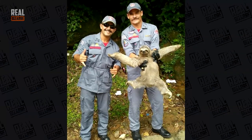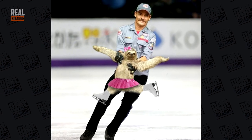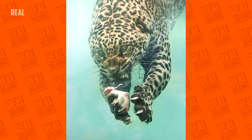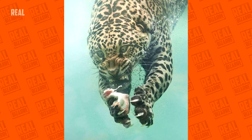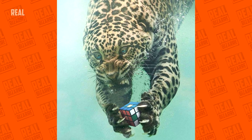Thanks to Photoshop masters, the sloth rescue turned into a marvelous performance on ice. That is one nimble leopard, and looks like it's quite witty too — you don't see these guys solving Rubik's cubes very often.